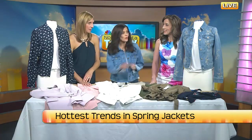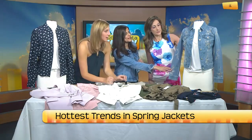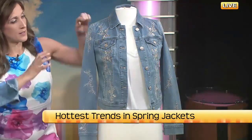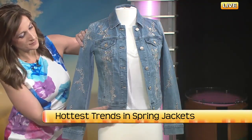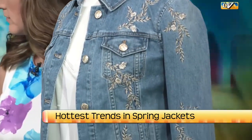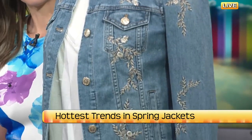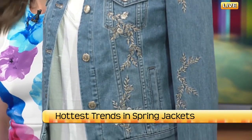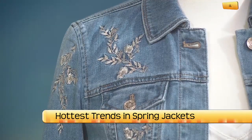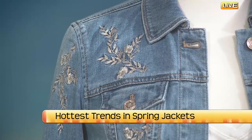Now they're also coming out with another denim jacket — this one is from White House Black Market. How cute is that? Very chic, very pretty. And let's talk about the embroidery, because we saw that on pants, and now they're doing it on the jackets. Yes, we're going to be seeing embroidery on everything for spring, which is fun — a nice little addition.